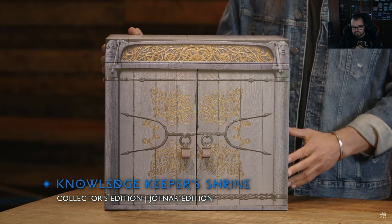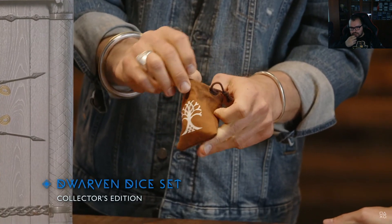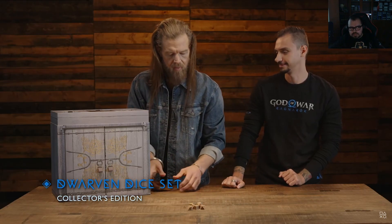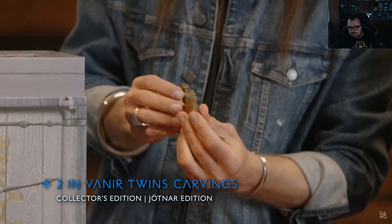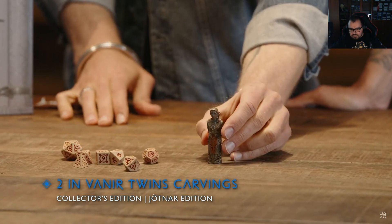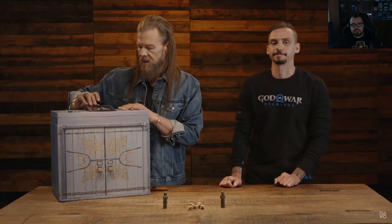This is the Knowledge Keeper Shrine — we've seen this in the game and we wanted to make it an experience with secret compartments. We can start with the dwarven dice set in the collector's edition. Then there are two-inch Vanir twin carvings in both editions. In the last game Atreus carved wooden toys, and this completes that collection. And this is the steelbook — yes.